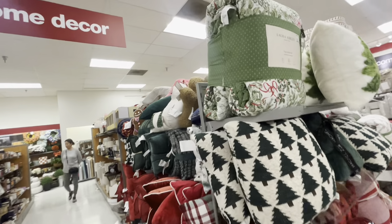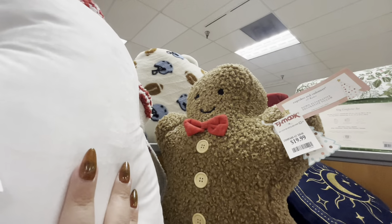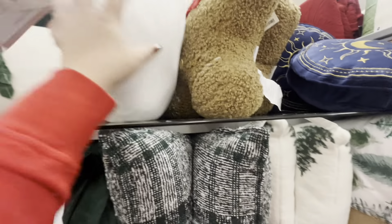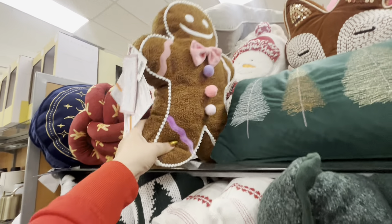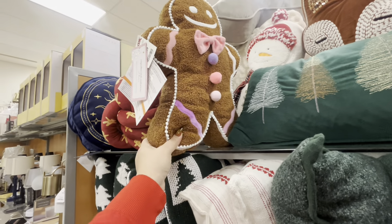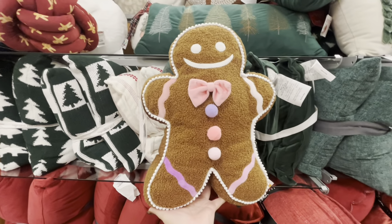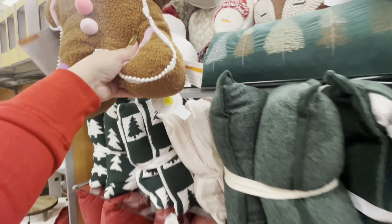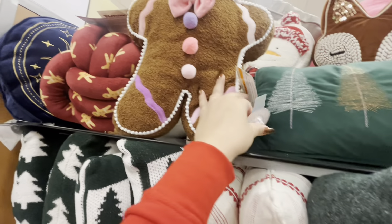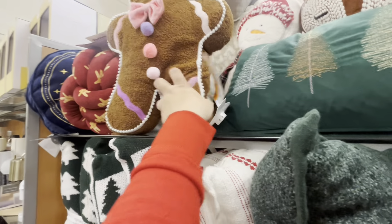Oh my gosh, the gingy pillows — they restocked! The gingy pillow is $20, so you can still find him. And this is a new one, $15. Look, he has beaded legs. I love the colors — he's perfect for Easter! And I think he lights up — it says LED decor.